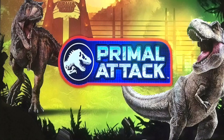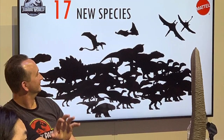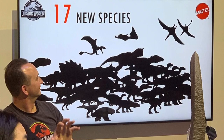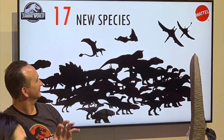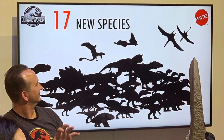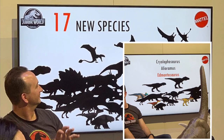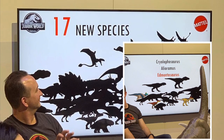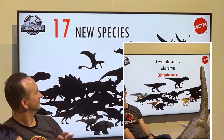Next up is Mattel's new Primal Attack series. I really like the upgraded look of the logo — it looks really nice. They finally are doing another Carnotaurus. It's called the Primal Attack Carnotaurus, and they revealed a whopping 17 new species are coming. This seems kind of fishy, because if you look really closely at the outlines of all those dinosaurs, some of them are the old ones, like the Extreme Chomping T-Rex and the Stegosaurus, and I'm pretty sure I see a raptor in there. But there are still some new ones coming, like a Cryolophosaurus, an Edmontosaurus, and Alioramus. The Cryolophosaurus and the Alioramus look nice, but I'm really looking forward to the Edmontosaurus — that looks cool.